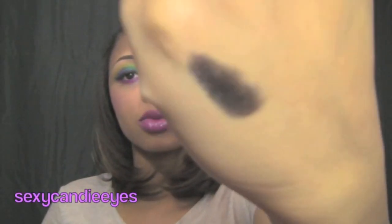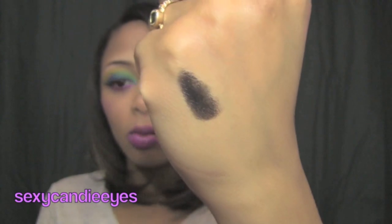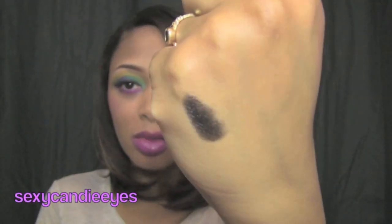I didn't even swatch it so this will be my first time swatching it. It's not really bold at all because I had to really dig into my hand to get it this dark. So with this type of color I would definitely use like a black lip liner or black eyeliner to line your lips before putting this on.